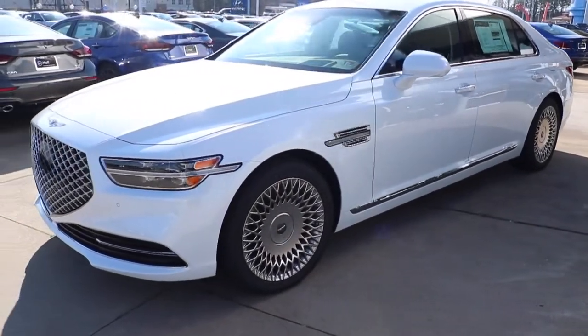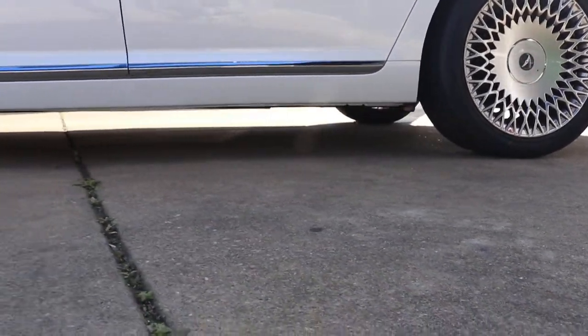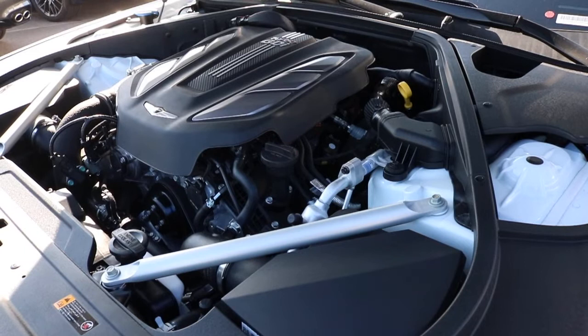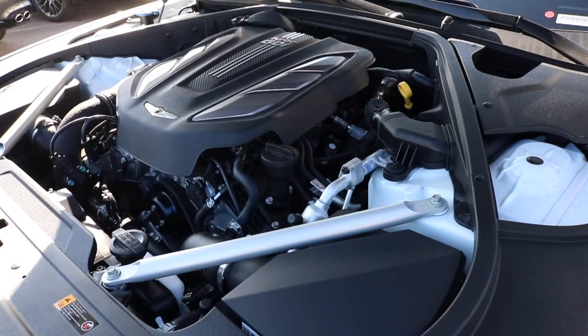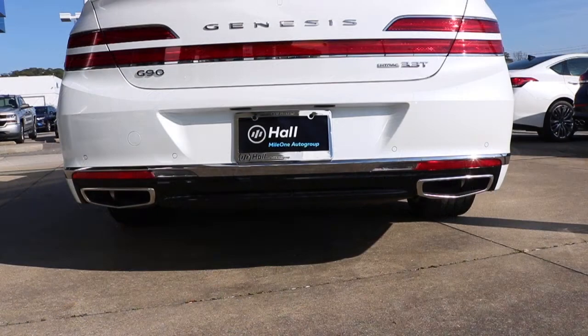Today we are viewing the 2020 Genesis G90. This particular model is wrapped in a Uyuni white — Genesis makes that sound so fancy. For the length, 204 inches; height, 58 inches; wheelbase of 124 inches with a ground clearance of 5 inches. We are looking at a 3.3 twin turbocharged V6 engine pushing out 365 torque, 376 at 1300 RPM. The 0-60 is 5.3 seconds, with MPG highway 25, city 17.